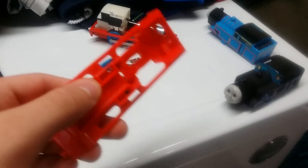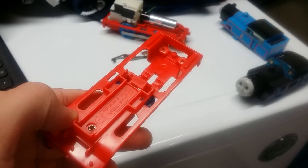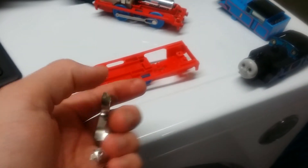It shows this one is broken — the one where I showed you the unboxing video of the Calling the Crane playset. Here are the pieces. See, it's broken, and I couldn't use that anymore.